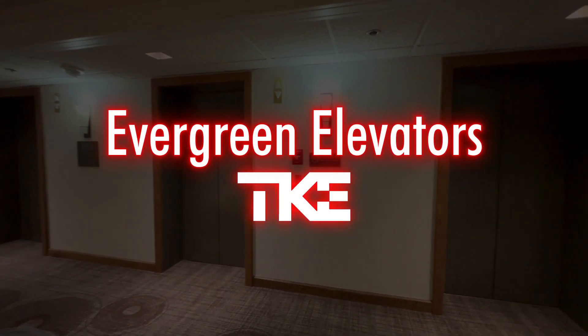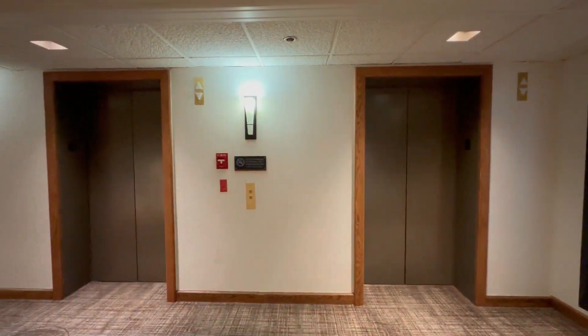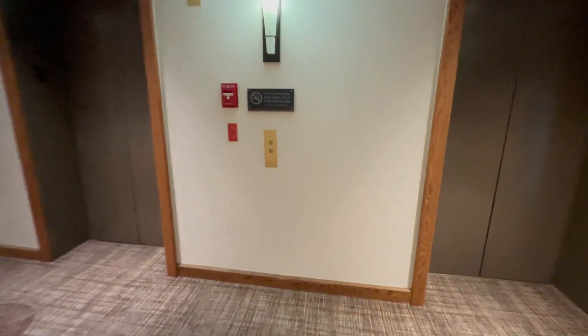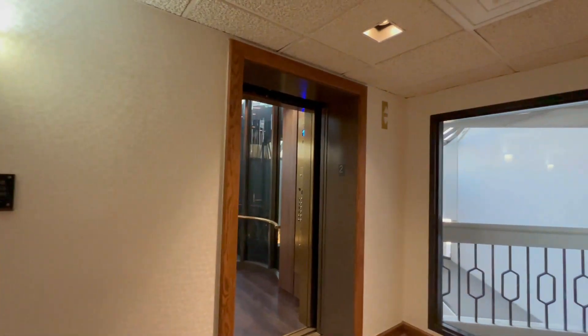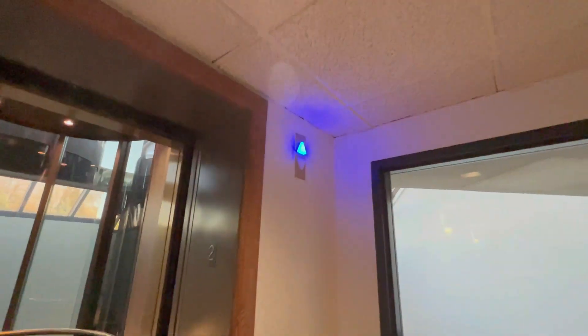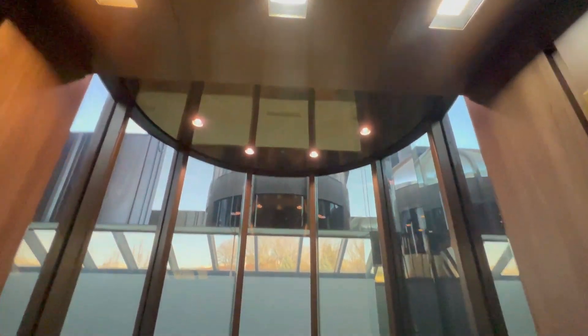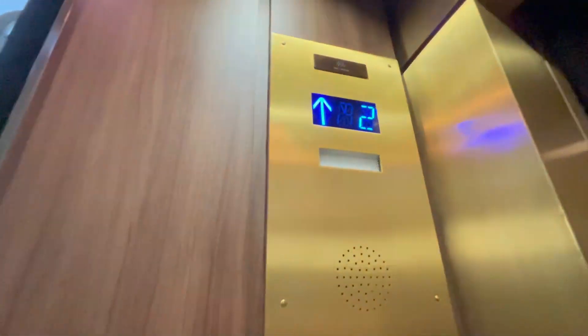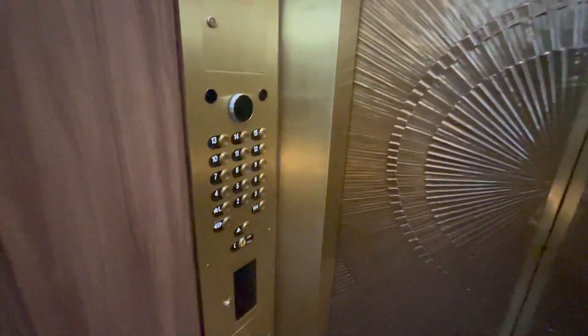We're here at the Doubletree by Hilton in Portland, Oregon. This has been a very overdue take of these elevators. I love that blue lantern right there. Wow, this thing is impatient. Beautiful elevators. These used to be Dovers, and they were modernized by TK Elevator.